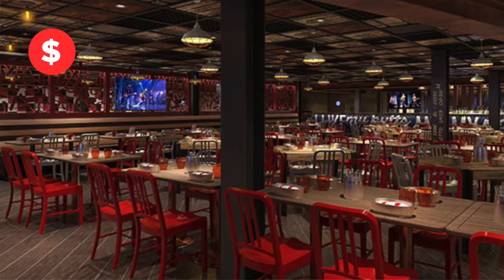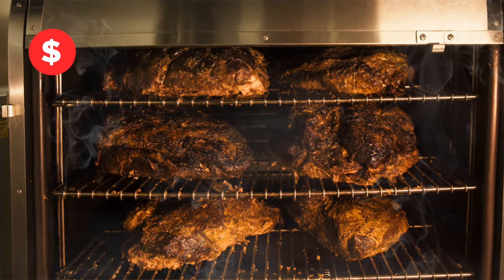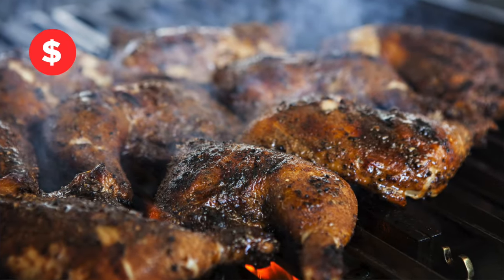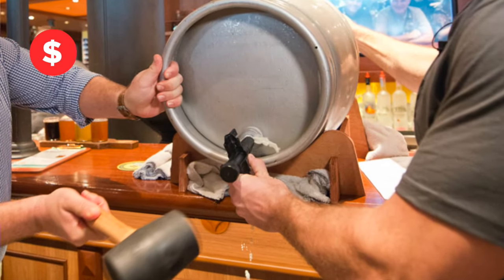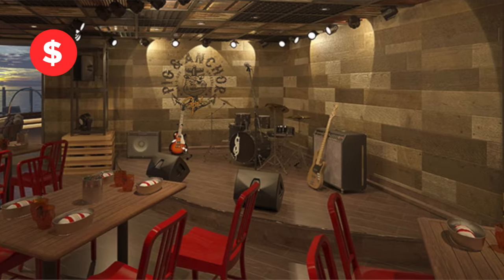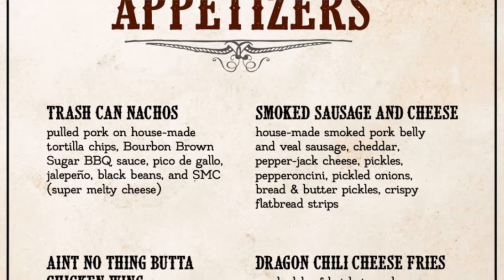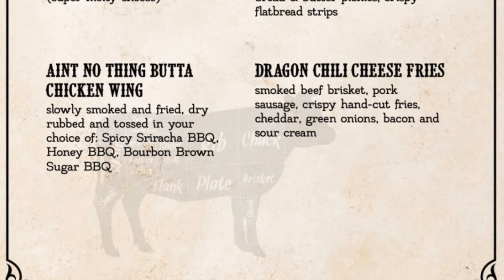At Guy's Pig & Anchor Smokehouse, you can get baby back ribs, beef brisket, dry rub chicken, and more. It's also a brew house, so grab a Carnival-exclusive Parched Pig beer, make an evening of it, and stick around for live music right in the Smokehouse brew house. You can start off with the trash can nachos with house-made tortilla chips or order some smoked chicken wings.